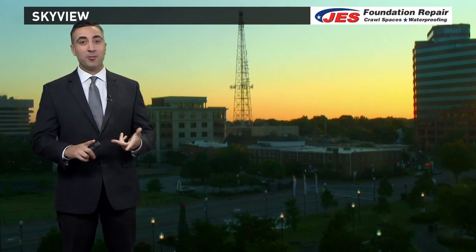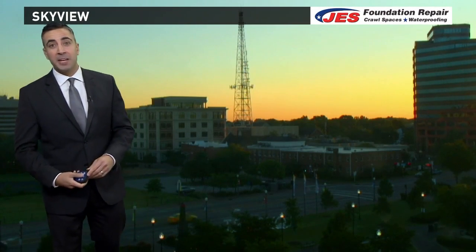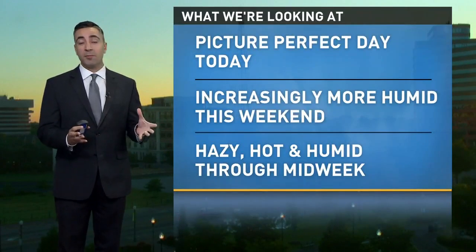Today is my pick for low humidity in store, with low temperatures right where June 9th averages — around 82 degrees. That's our average for this time of year, but as we go through the week we warm things up.